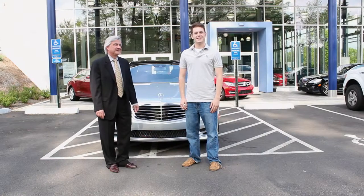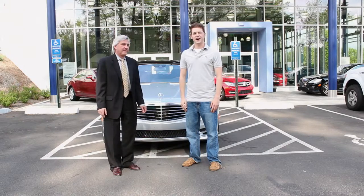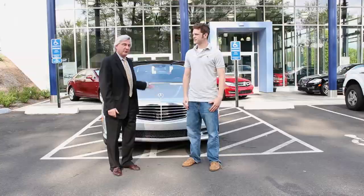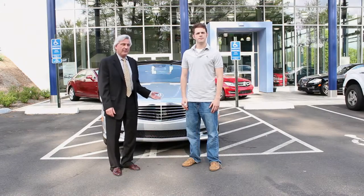Here we are at Mercedes-Benz in Enfield, Connecticut. We're with Guy. Guy, thanks for having us today. So tell us a little bit about the Split View technology, why we'd want to have it in our cars, and basically what it's all about. Well, this is a 2012 S550, optioned with the Split View option. It's a $710 option, which is modestly priced.